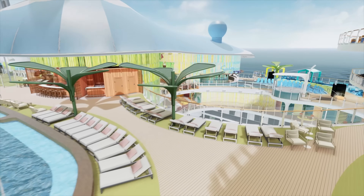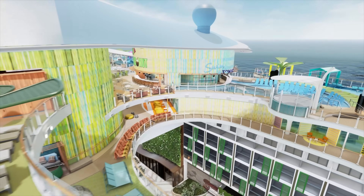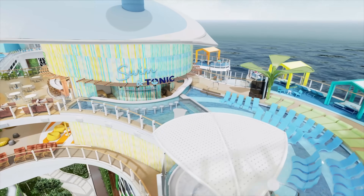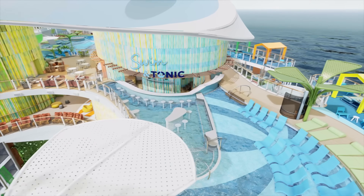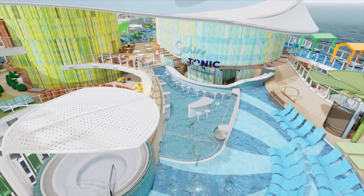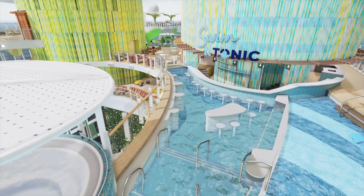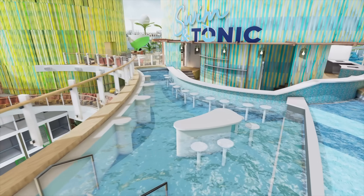They've done a lot of different unique designs, including this interesting area over here. It's not the first at sea, but it will be the biggest at sea — this is a swim-up bar on your Icon of the Seas. And I know you can't wait to try that out when you're going on your cruise. This is going to be a really fun area for you and the whole family.